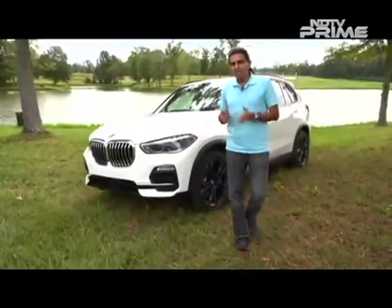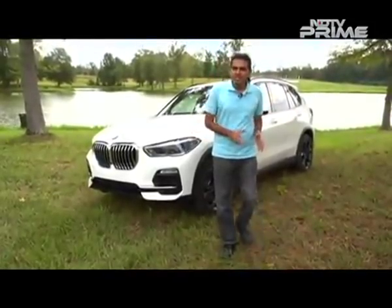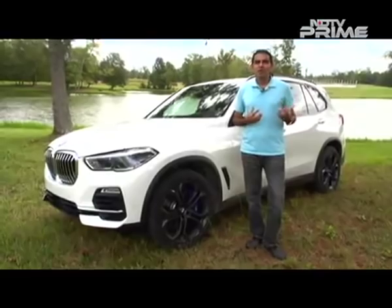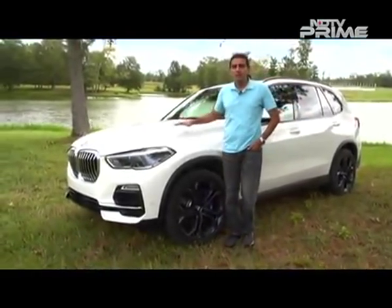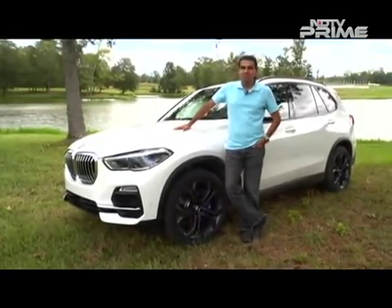Now we move to the new generation BMW X5 — its fourth generation. The car hits the market in 2019 and there's a lot of expectation around it. The styling is different and more modern, and it promises to be more agile and all-around more athletic than the outgoing car. For the longest time, the X5 was the benchmark in what BMW calls the Sports Activity Vehicle segment. I've driven it and I'm going to tell you if the new car delivers.